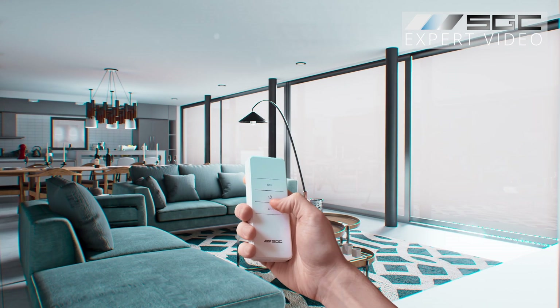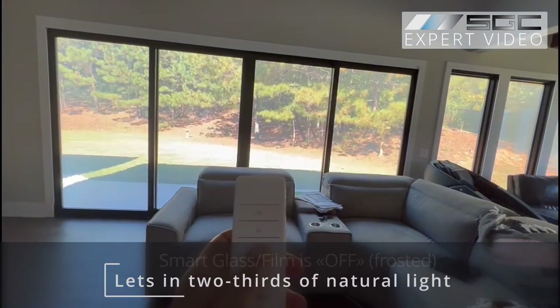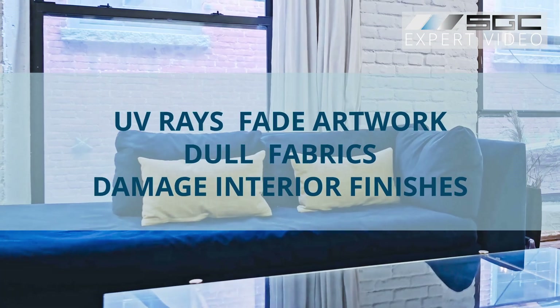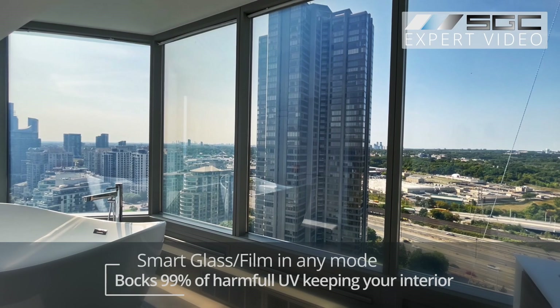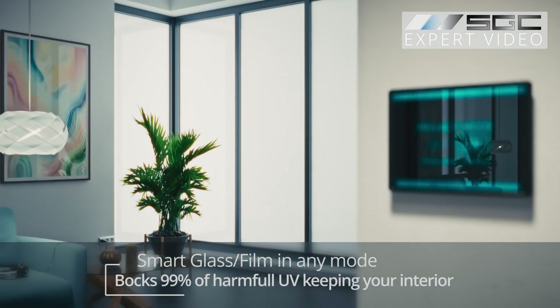It's all about creating a bright, comfortable space without the heat. Even in frosted mode, smart glass still lets in two-thirds of natural light. UV rays can fade artwork, dull fabrics and damage interior finishes. With 99% UV protection, smart glass and film keep your space vibrant and well preserved.